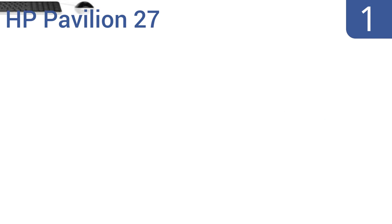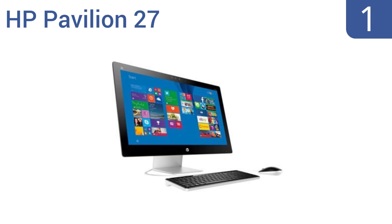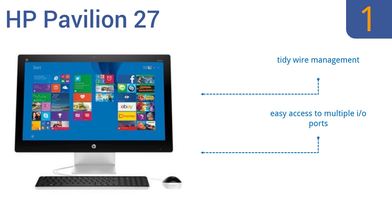And taking the top spot on our list: experience superior performance with the HP Pavilion 27, featuring an edge-to-edge FHD display and the latest Generation i7 processor. It also integrates beautifully into any decor, with its sleek metal stand and pearl-coat finish. It boasts tidy wire management, easy access to multiple I/O ports, and stunning clarity from almost any angle.